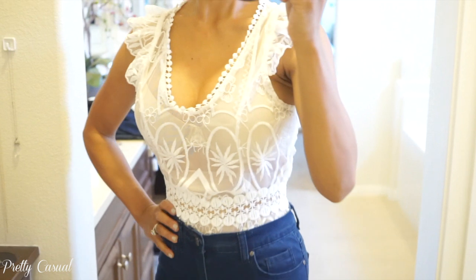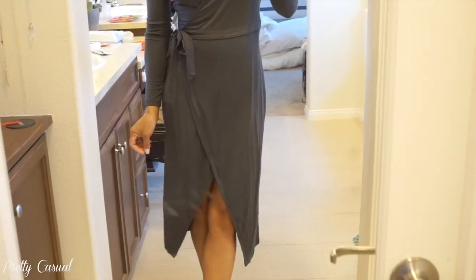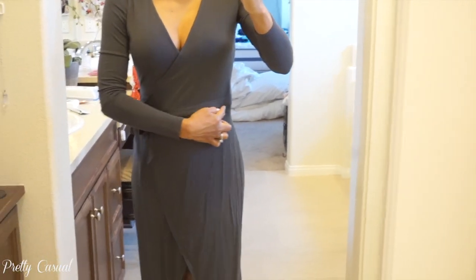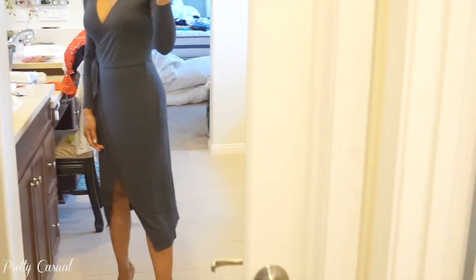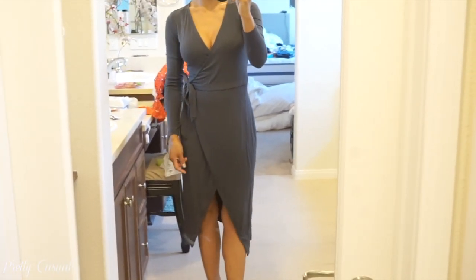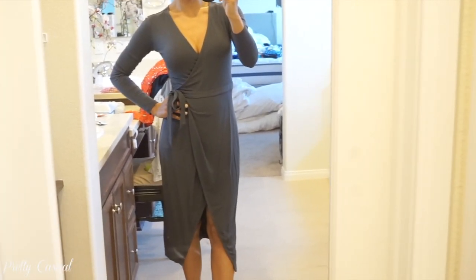Now onto what I got at Forever 21. I bought this wrap dress — this one is gray but it comes in other colors too, and I bought every single color because I'm a huge fan of wrap dresses. They're really flattering; you can wear them casually, out for a nice dinner, dress them up with some jewelry. They look classic on every figure, so I had to go crazy and buy every color.